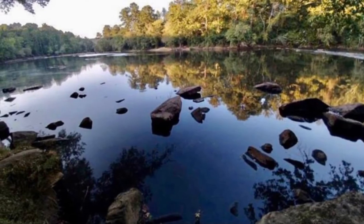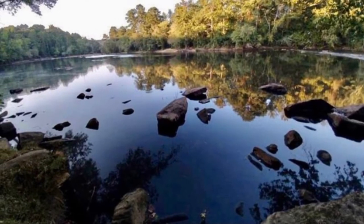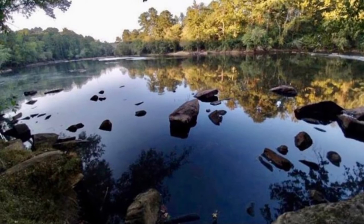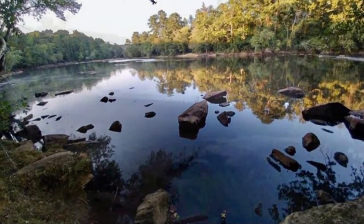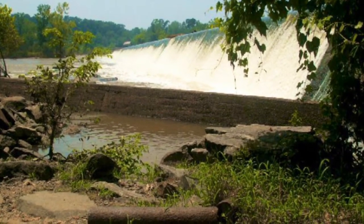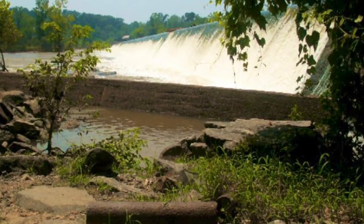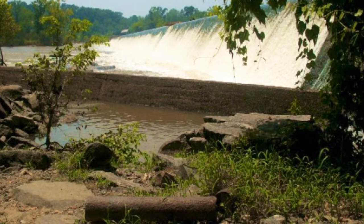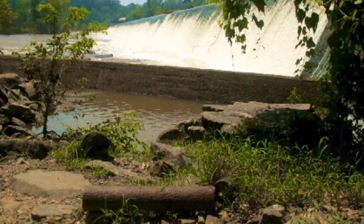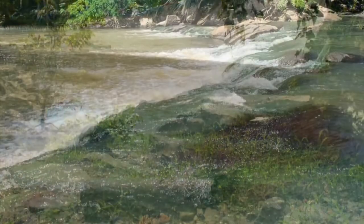Although the water quality of the Ocmulgee River is kept to a pretty high standard, there have been a few incidents where it has been questioned and tested. Pictured here is the Juliet Dam, which flows from Rum Creek into the Ocmulgee River. In 2018, the Ocmulgee River's water pumps had to be shut down due to a fuel spill that sent hundreds of gallons of diesel into the river from Rum Creek.